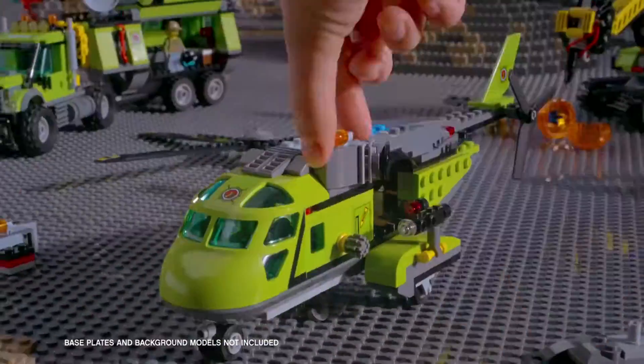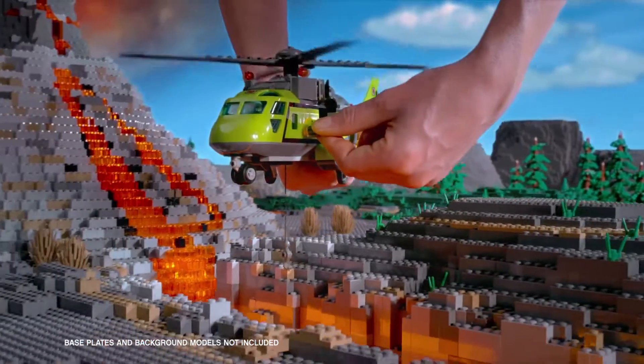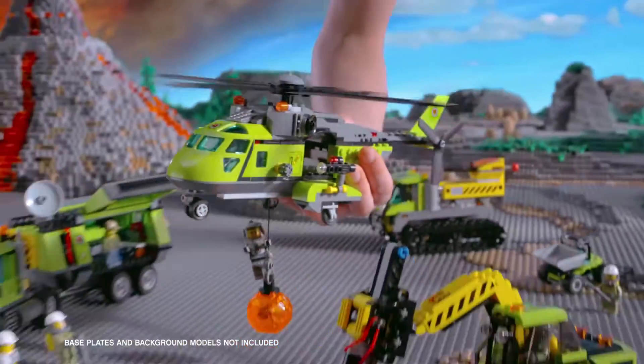Build the new Volcano helicopter, reach to the rescue and bring him back to the exploration base! The new Volcano Explorers collection from Lego City.